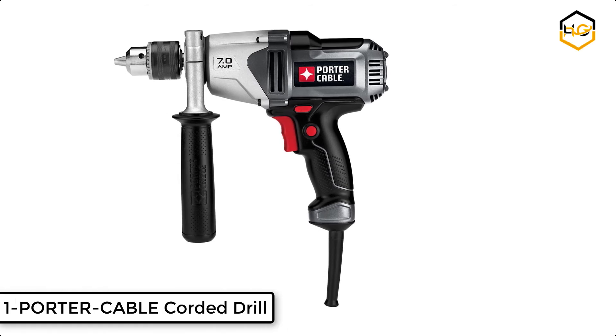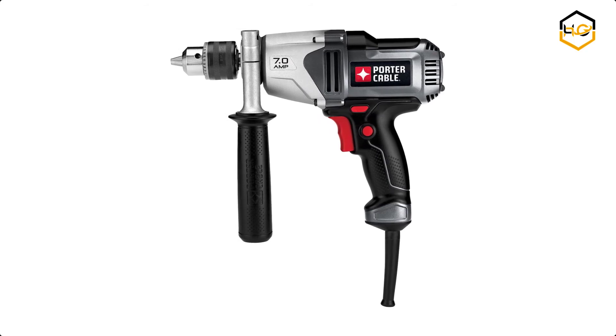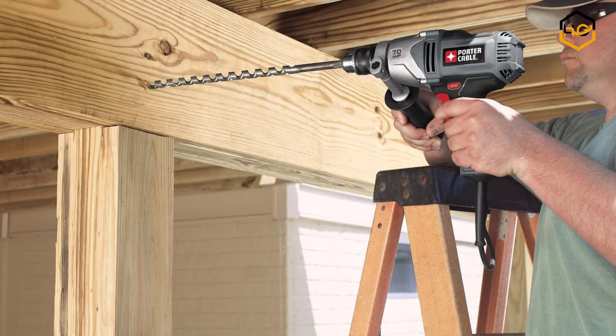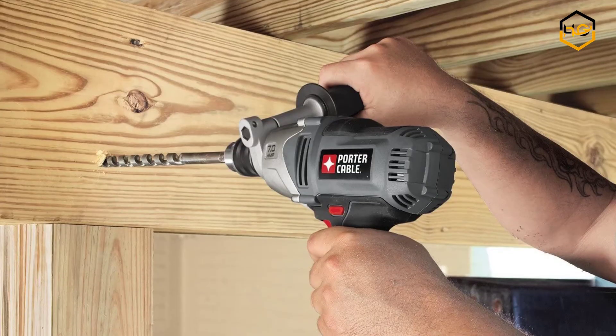At number 1 we have the Porter Cable Corded Drill. This 7-amp, 1/2-inch variable speed drill is ideal for drilling large holes into thick materials. The low-speed high-torque gear design is combined with high output, and the mid-handle design with an adjustable cast side handle gives improved balance and handling.